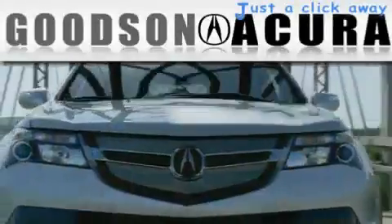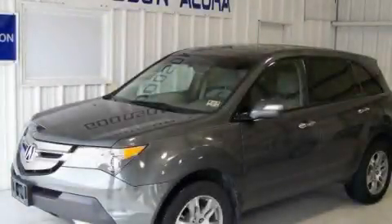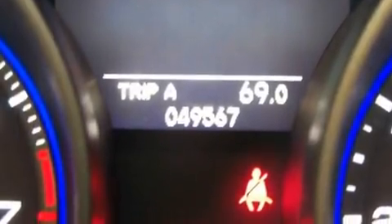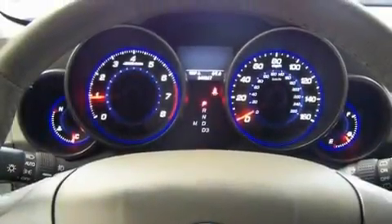Another fine vehicle offered by Goodson Acura. This is a certified 2007 Acura MDX — a great blend of utility, comfort, and style. It has a 3.7-liter six-cylinder engine and an automatic transmission.